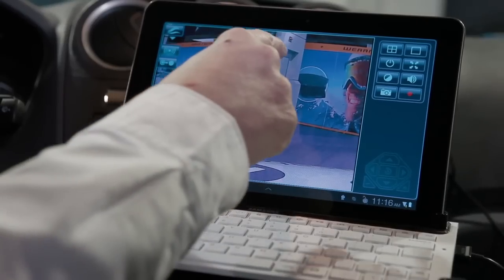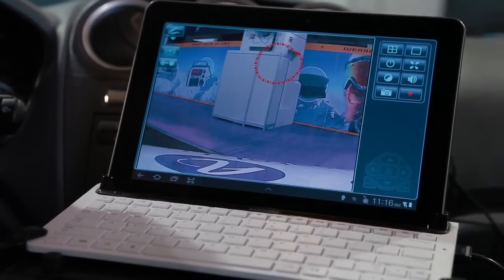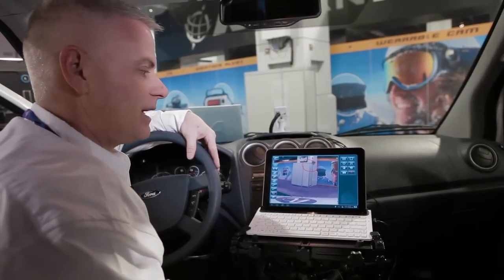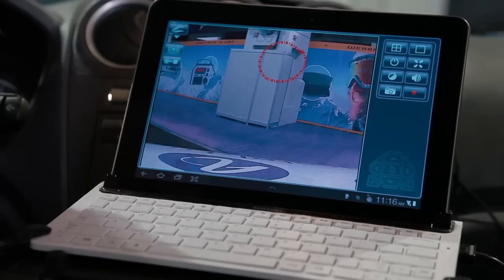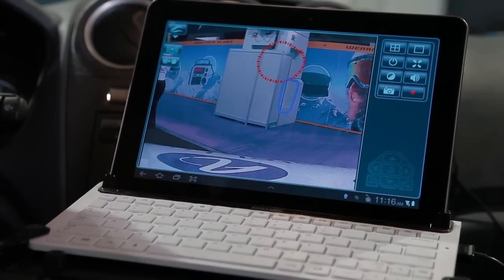Now I'm going to telestrate to him the area of the problem that I think it is. I've just sent that to him and I'm going to get a response from him showing me where the problem really is. Now my senior technician is saying focus on this area right here and he's telling me exactly what he wants me to do.